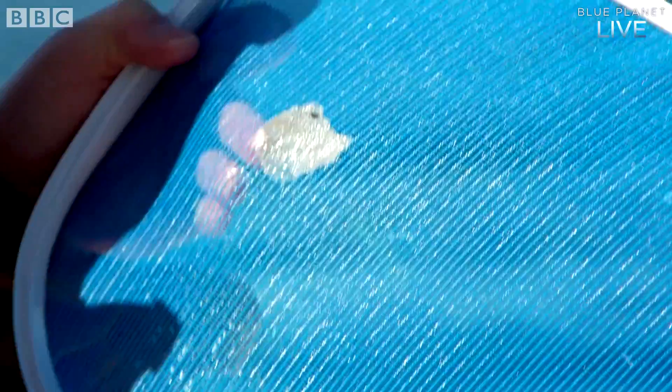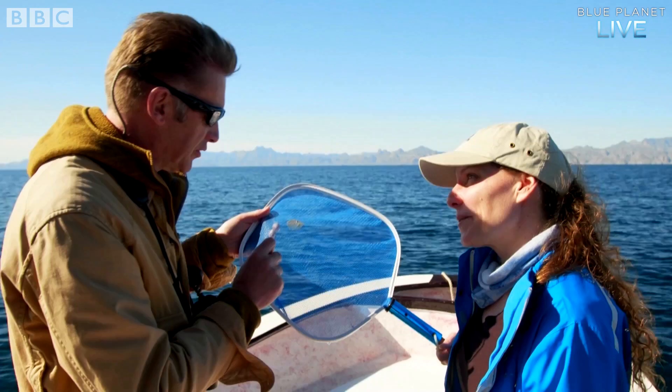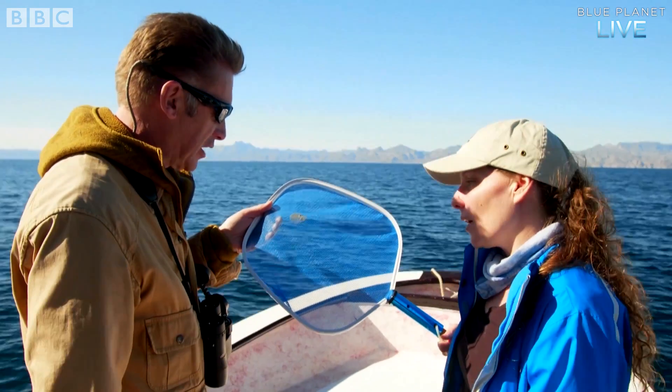I can smell the whale. Seriously, that's fantastic. And what about the science? Now we've recovered this, what can you learn from this fragment of skin?